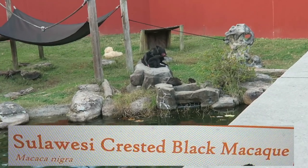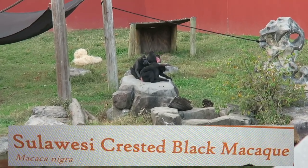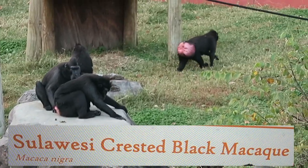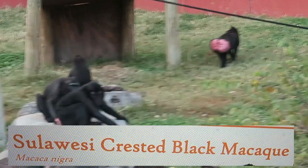Sulawesi crested black macaque (Macaca nigra). Sulawesi macaques are critically endangered and their population has been in sharp decline.